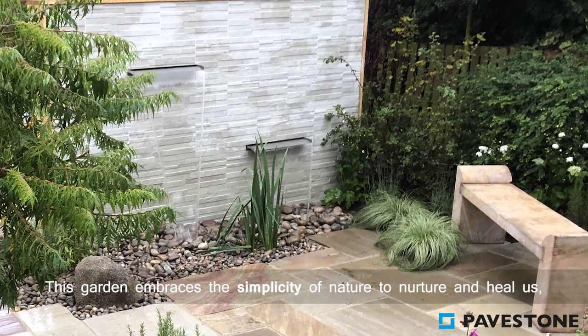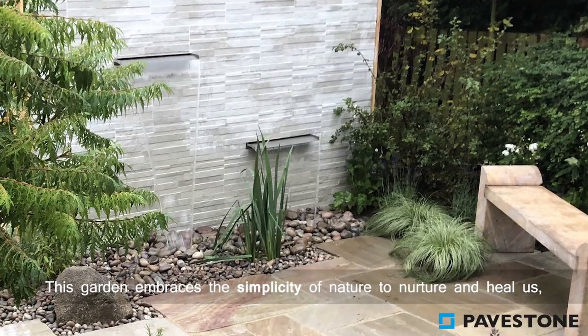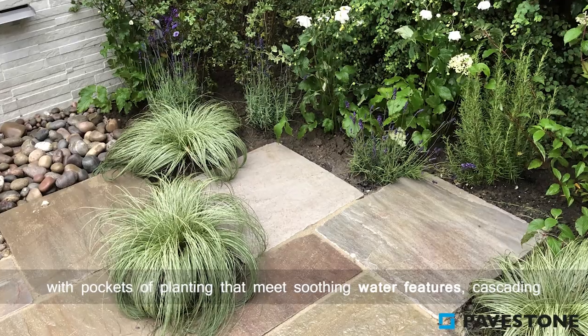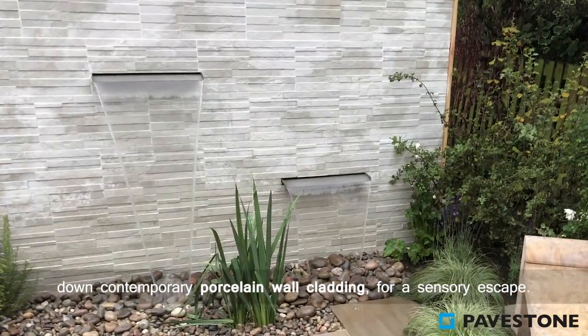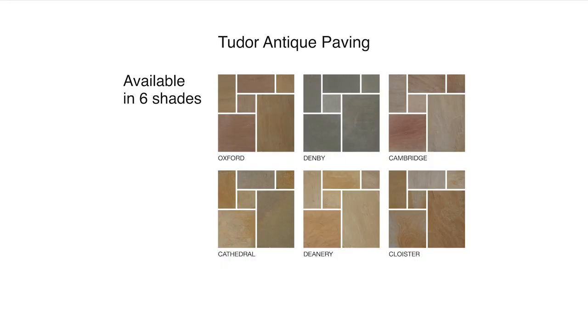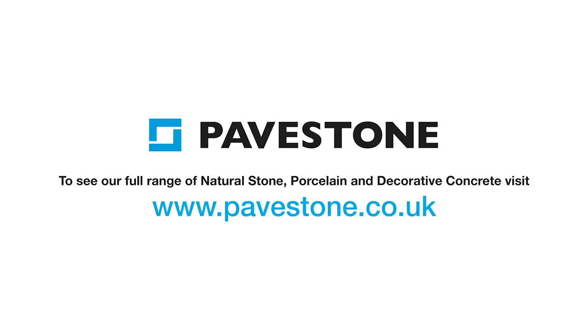This garden embraces the simplicity of nature to nurture and heal, with pockets of planting that meet soothing water features cascading down contemporary porcelain wall cladding for a sensory escape. To find out more about Pavestone paving ranges, visit the website pavestone.co.uk.